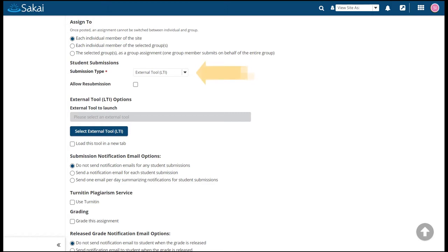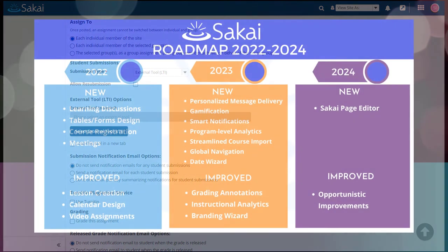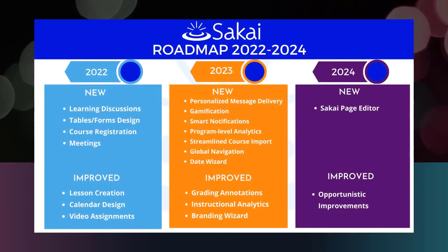Including a new LTI assignment type. And if you take a peek at the Sakai roadmap, you'll see that there are many more improvements planned for upcoming versions.